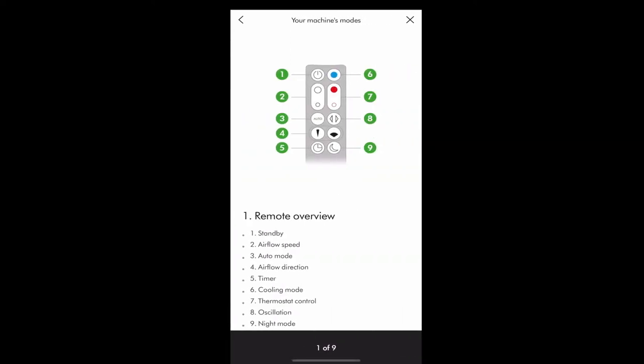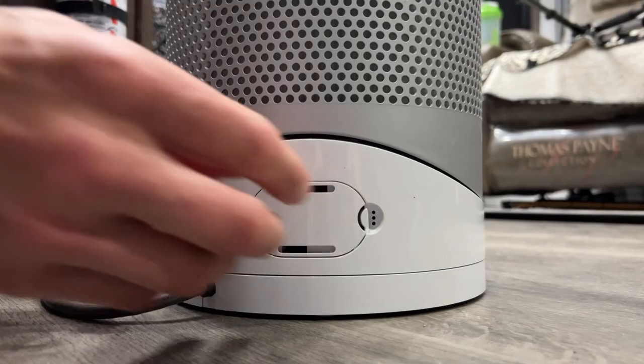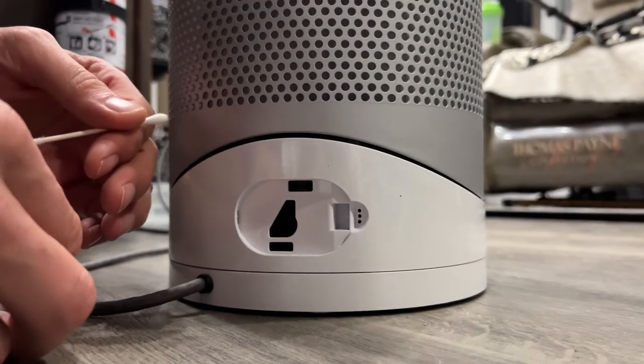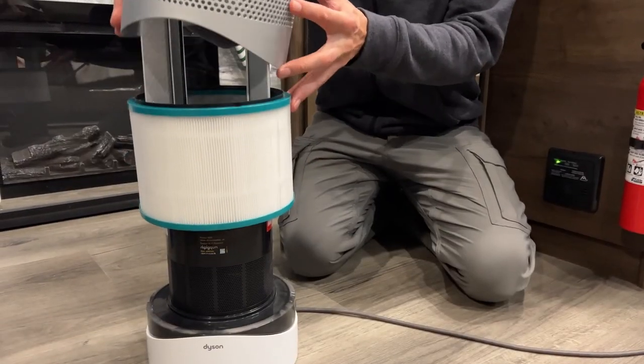If you click through all of those guides, you can see how the remote control works, the basic functions of your fan, what the different modes do, everything you need to know about cleaning the machine — how to clean it, what to clean it with, how to clean the machine sensor, and how to change the filter.